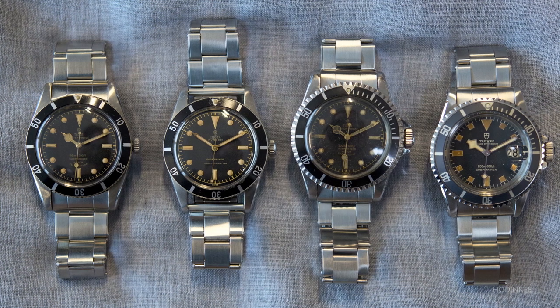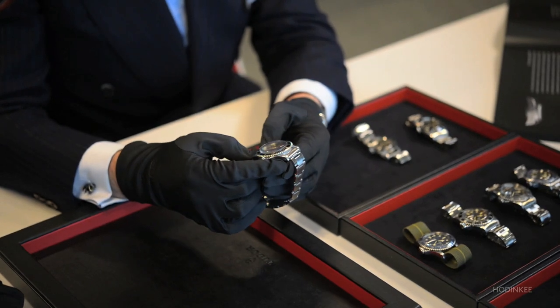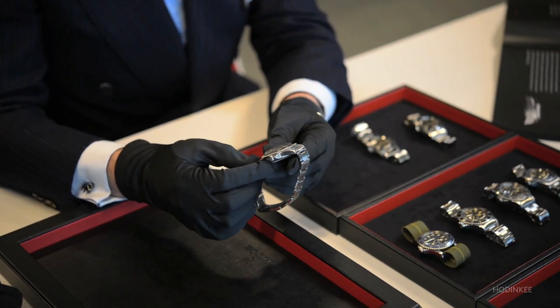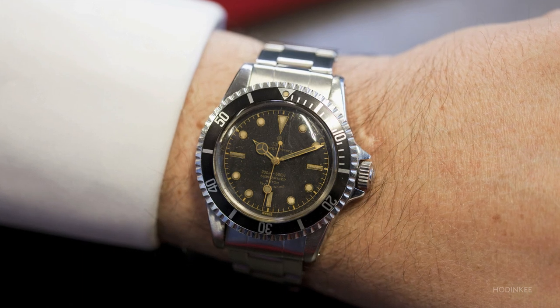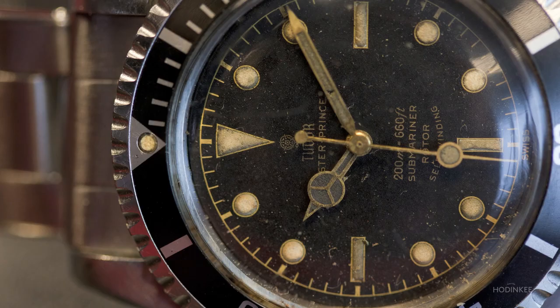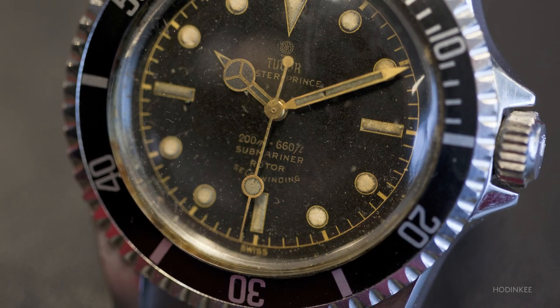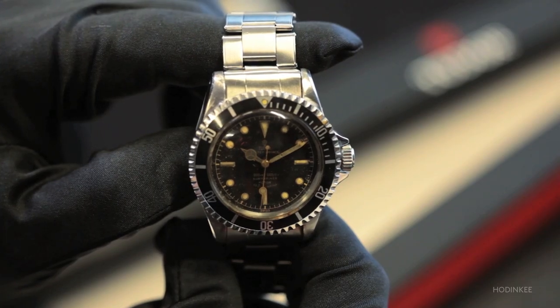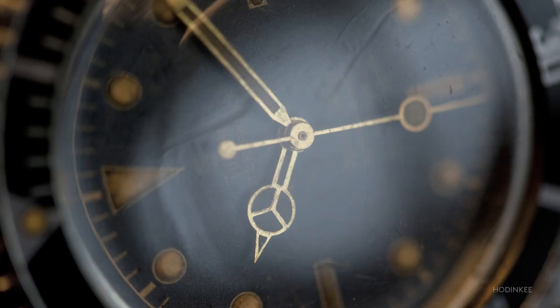These references were followed four years later by the reference 7928. We can see a new bezel, a little bit more technical and tough, with minute indications in the first 15 minutes to cope better with diving requirements. The watch also became a little bigger — from 37 millimeters in the previous series to 39 millimeters — more adapted to the function of professional diving.